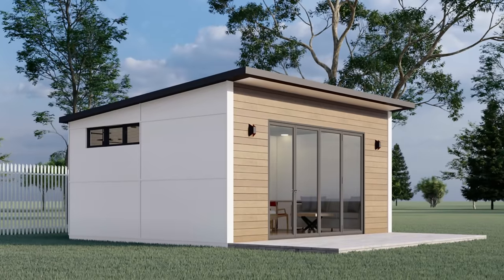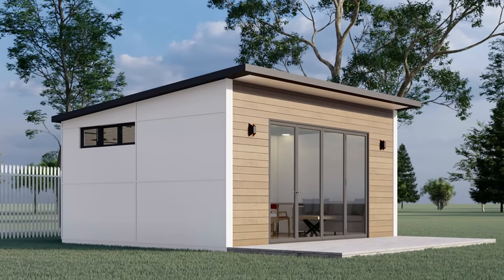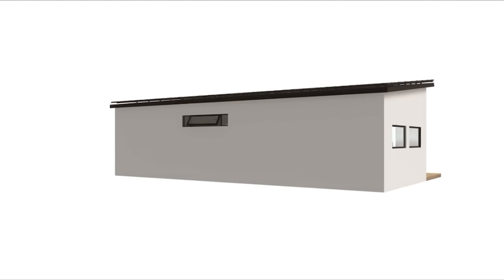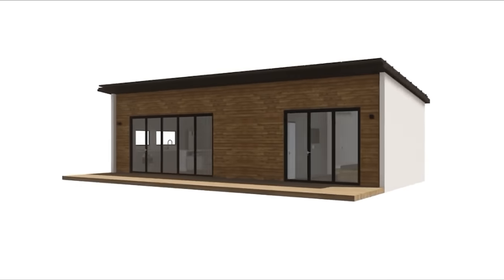Stack Homes offers a set of modular dwellings ranging in size from 320 square feet up to 960 square feet, plus options for modular combinations. With their lineup, buyers have the option to either build their dream home or expand their property with an ADU. They say each of their luxury modular dwellings has the ability to stand alone or combine with other models for your ideal square footage.